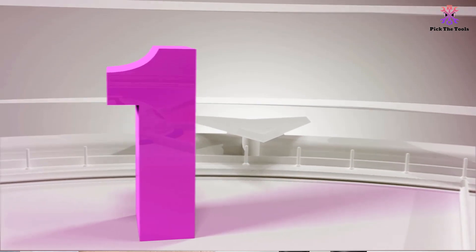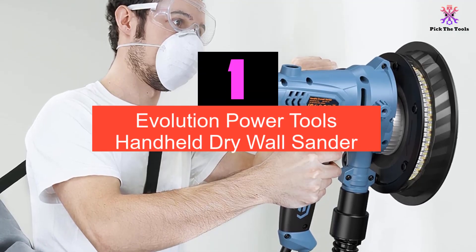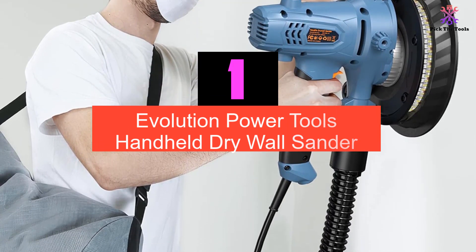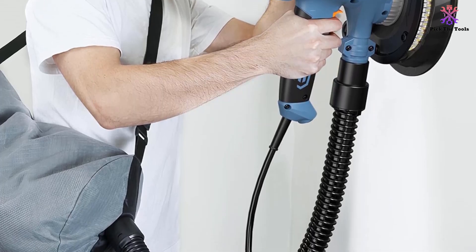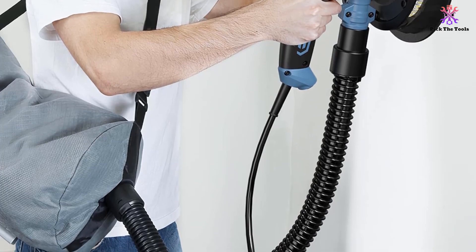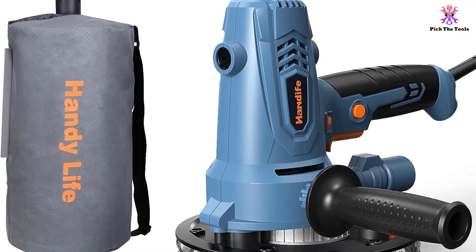And finally at number 1, we have the Evolution Power Tools handheld drywall sander. When you want ultimate control over wall and ceiling sanding, the handheld sander is just the ticket. The 1,050-watt motor provides a ridiculous amount of power, but it's still easy to handle at just 2.8 kg.